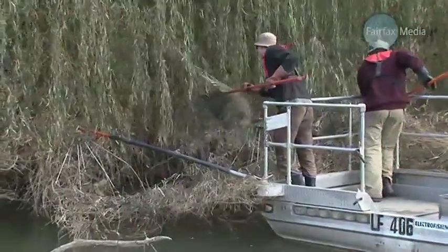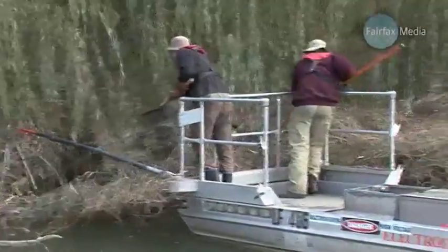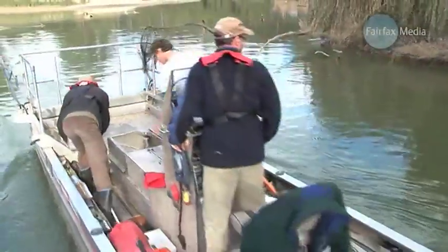The Murray has been progressively de-snagged since European settlement. The trees and logs were moved initially to allow access for paddle steamers, but since 2006, over 4,500 snags have been put back into the river.